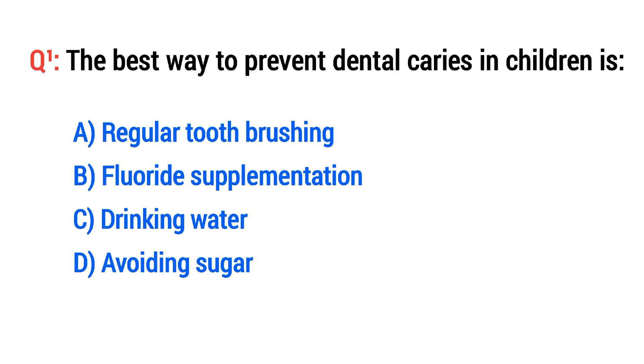Question No. 1. The best way to prevent dental caries in children is? The right option is A: Regular tooth brushing.